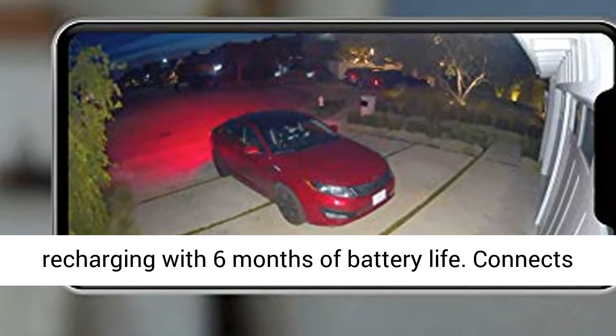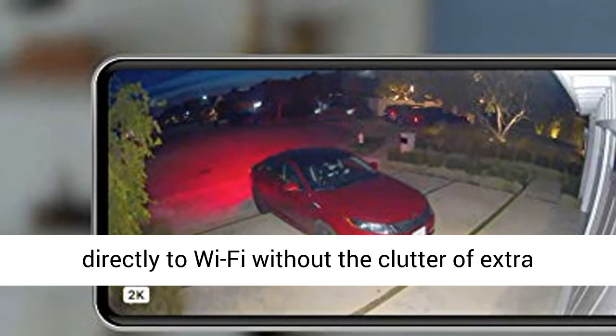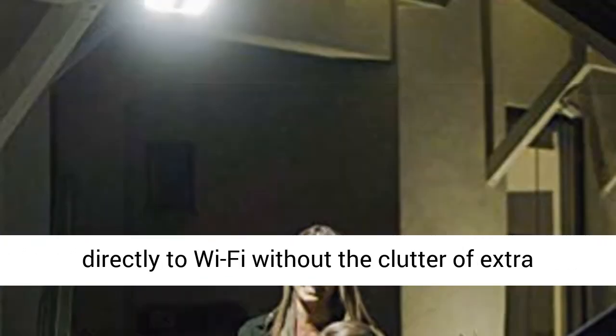Spend less time recharging with 6 months of battery life. Connects directly to Wi-Fi without the clutter of extra gear.